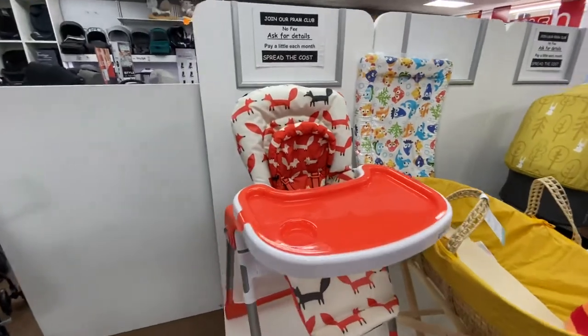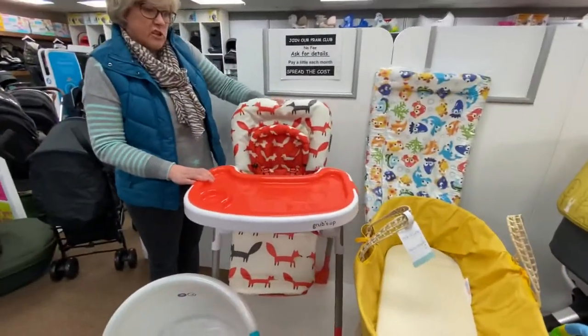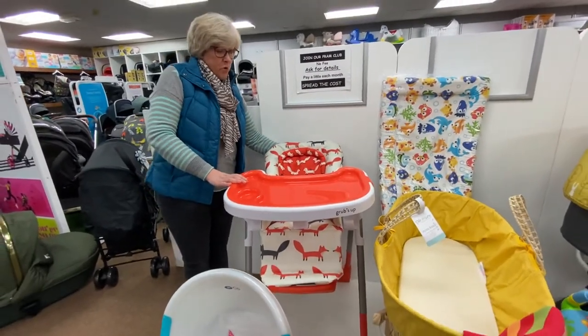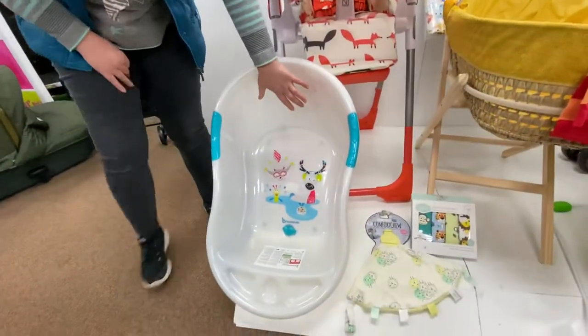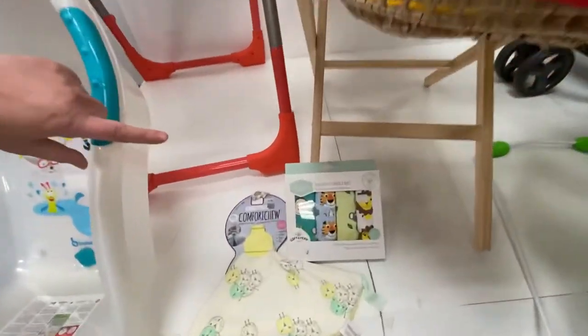We've got the sea life print changing mat, and then a really fabulous product from Cosatto — the photo bouncer — which is actually suitable from birth, so you can use it right from the day baby is born. It sits up, lays down, adjusts in height, and it's in the fox print. We've also got a foldable bath.